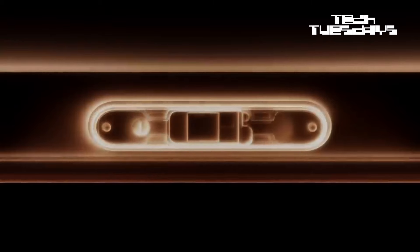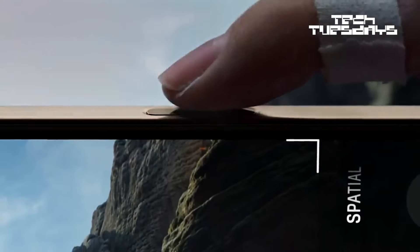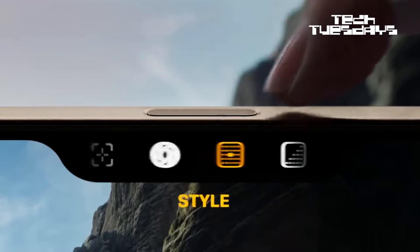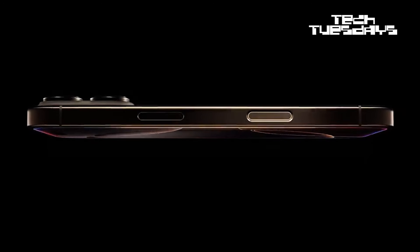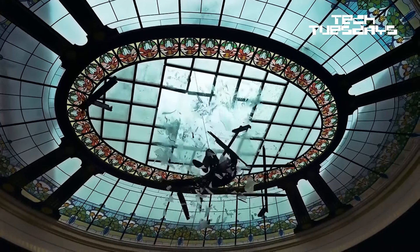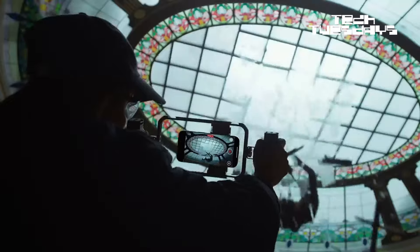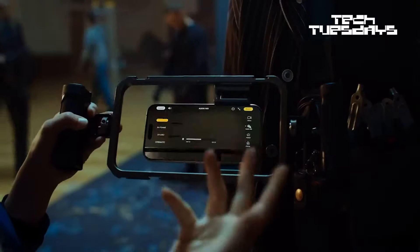The biggest change in the physical design will be a new button dedicated solely to the camera. The button can be used to take photos, change the zoom, lighting, and many more camera features. The iPhone 16 Pro has a larger display with thinner borders and the ability to shoot video at 4K, 120 frames per second, plus four high-quality studio recording microphones and four hours of extra battery life.